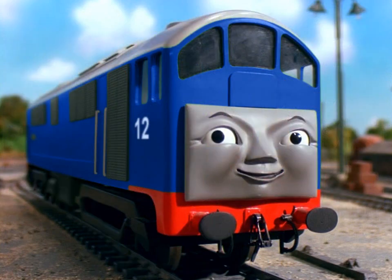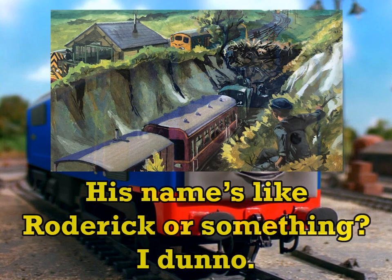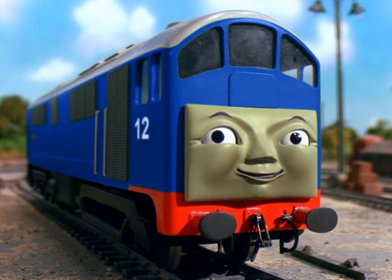And yes, I'm aware there's some popular OC out there who's a blue Crossley based on this illustration from Escape. If you liked hearing my point of view and seeing my edits, leave a comment below saying which character you'd like me to cover next.